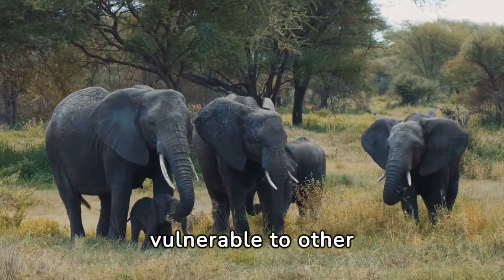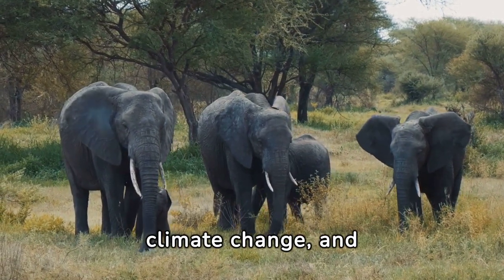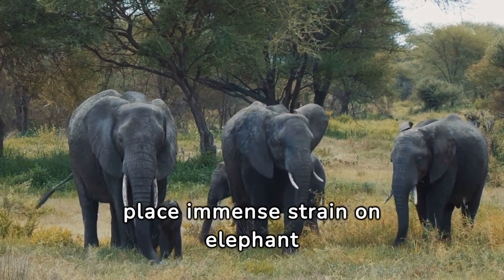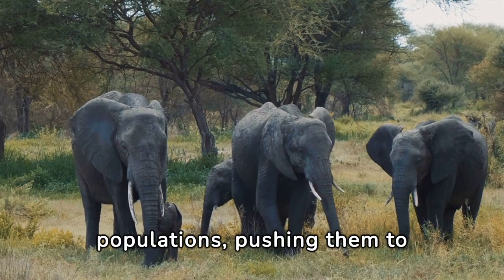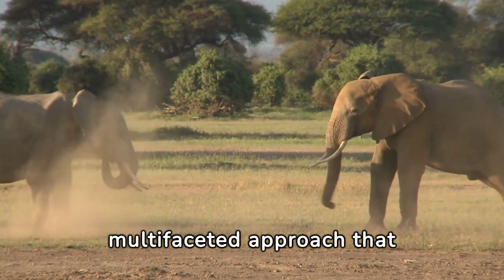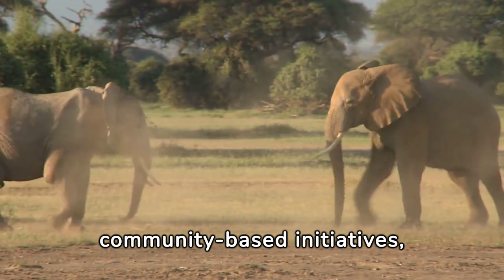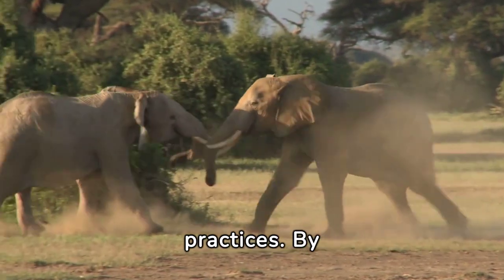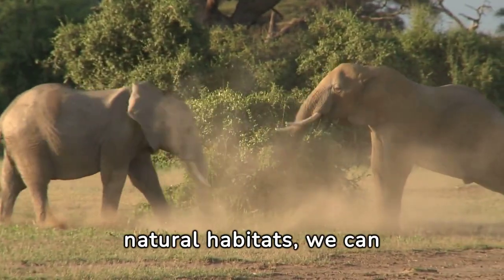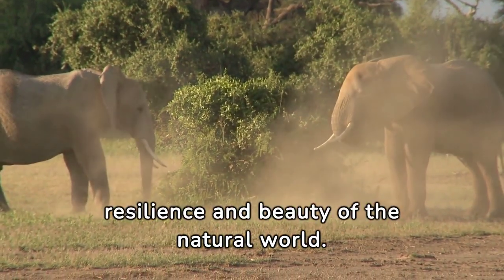Moreover, elephants are vulnerable to habitat degradation, pollution, climate change, and diseases transmitted by humans and domestic animals — cumulative pressures that push them to the brink of extinction in certain regions. Addressing these threats requires a multifaceted approach encompassing habitat conservation, anti-poaching efforts, community-based initiatives, and sustainable development practices. By fostering coexistence between humans and elephants and protecting their natural habitats, we can secure a future where these majestic creatures continue to roam the earth.